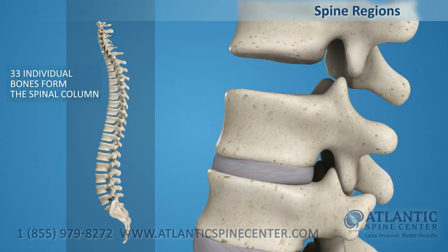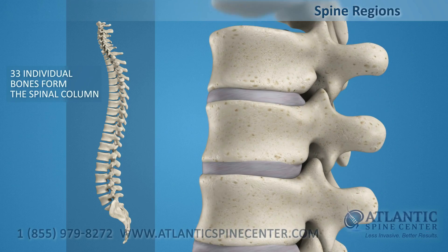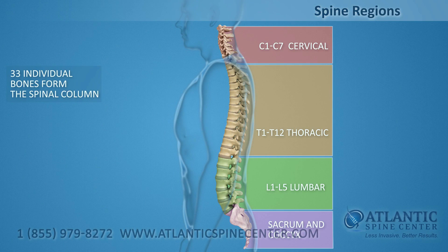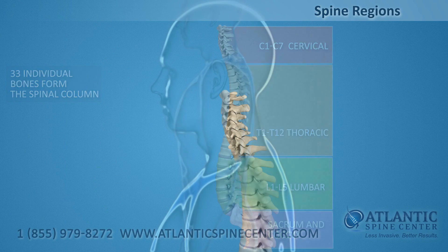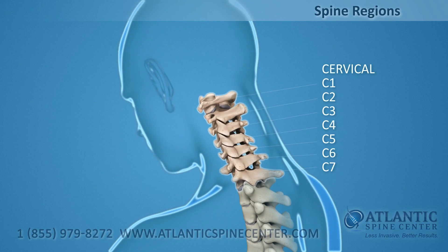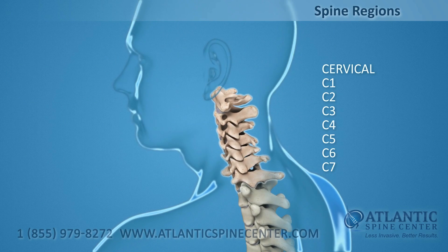Thirty-three individual bones interlock with each other to form the spinal column. The vertebrae are numbered and divided into regions. C1 through C7, cervical vertebrae, form your neck, support your head and neck, and allow you to nod and shake your head.